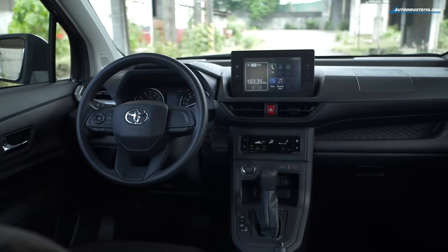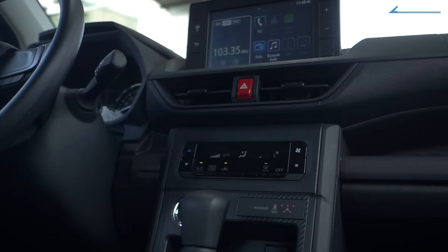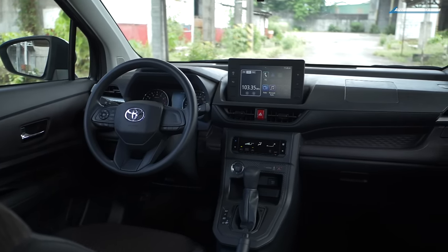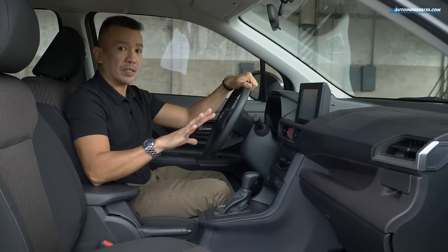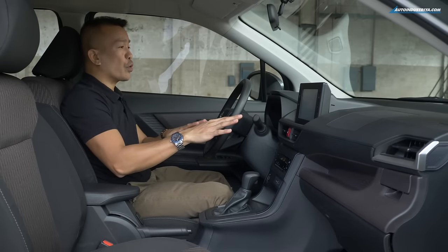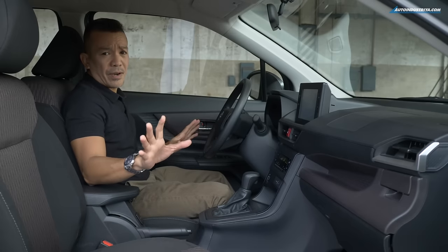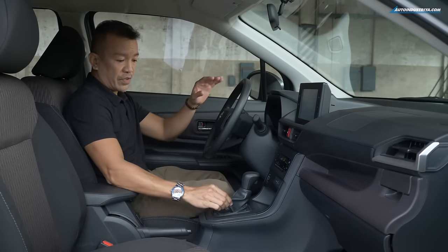Inside is an all-new dashboard, a restyled instrument cluster with dual gauges, and an updated center stack complete with a new digital air conditioning system. It has a push-start button and a multi-information display. The surface here is plastic — I was expecting it to be padded because this is a top-spec model — but I do like that the whole layout mimics the sharp corners of the facade, making the dashboard look somewhat edgy and stylish. There's no leather here — not on the steering wheel, not on the door panels, not on the seats, just a little on the shift boot.